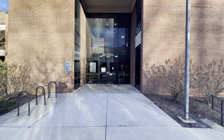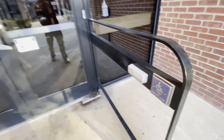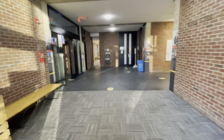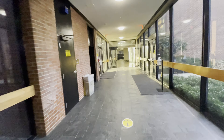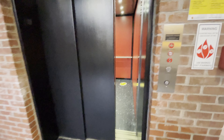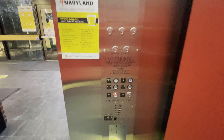This will be the elevator at the School of Architecture building at the University of Maryland. I don't remember where it is — this way right now. Let's go for two.